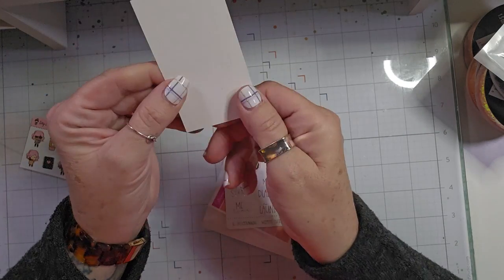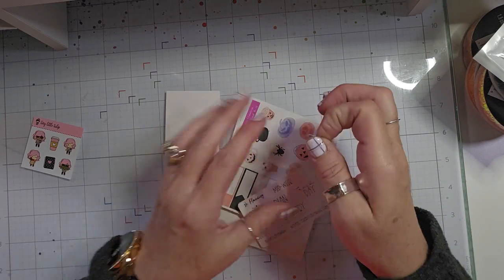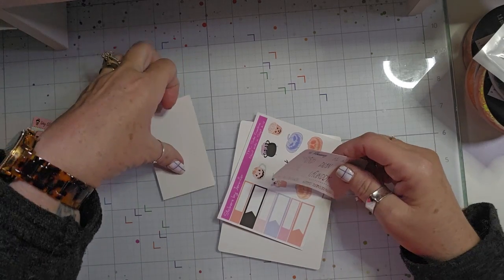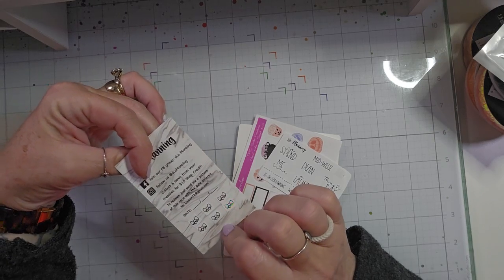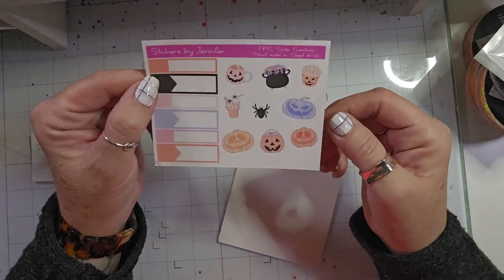This one is all filled up. I am just going to take this one and put it on the back, because I don't have any more cards right now. But as you get 6 of them, then you get a $10 shop credit. So, I have that sampler.